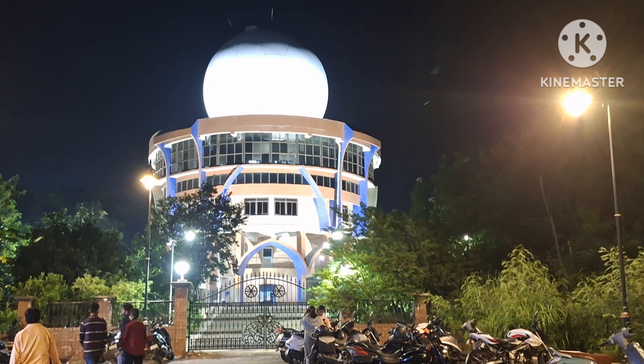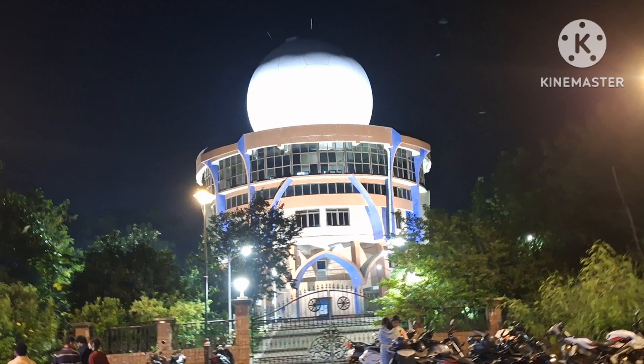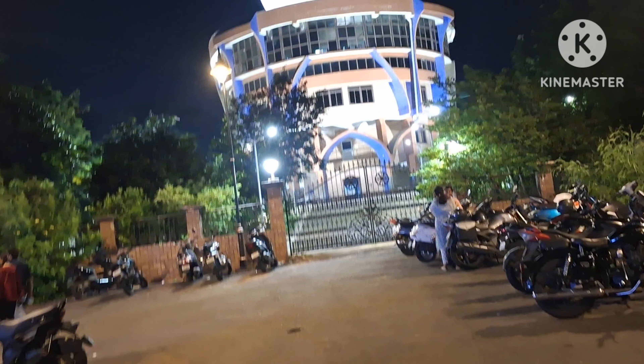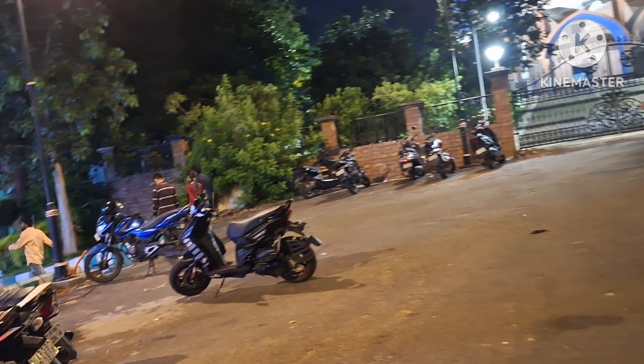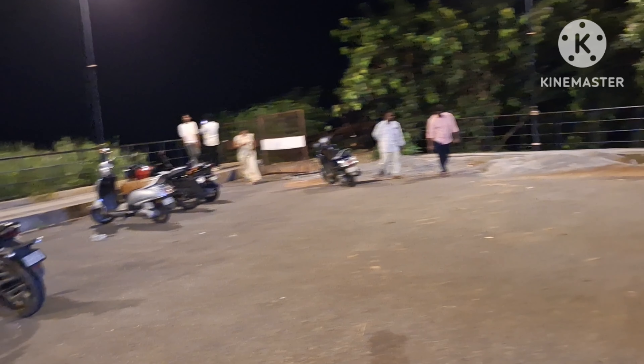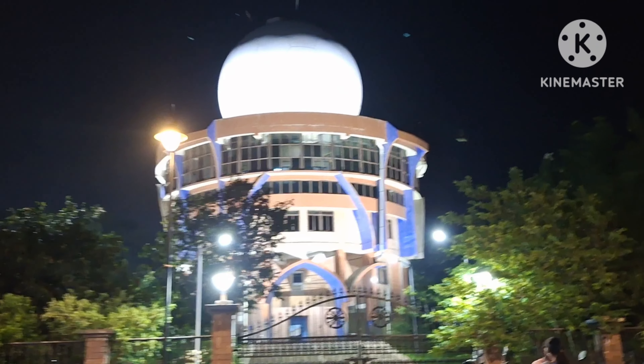We are looking at the Vizag Radar Station. This radar station is located on the beach road in Kailasgari.